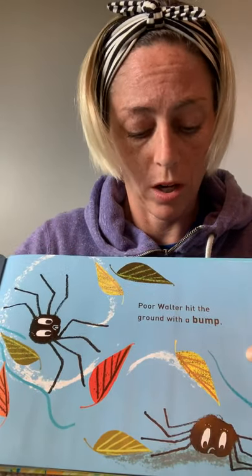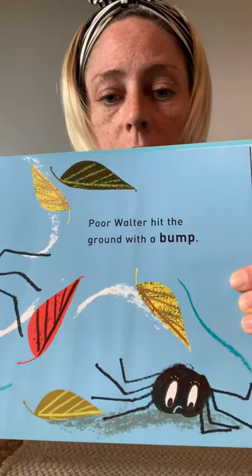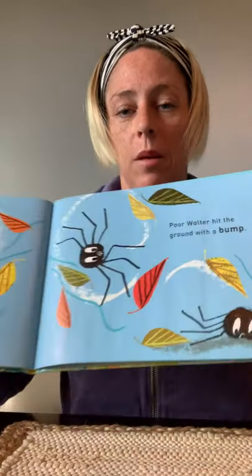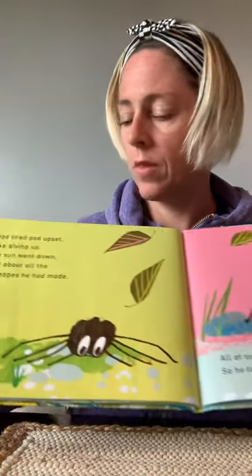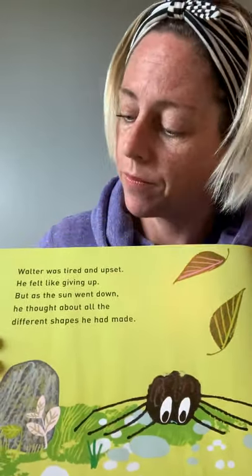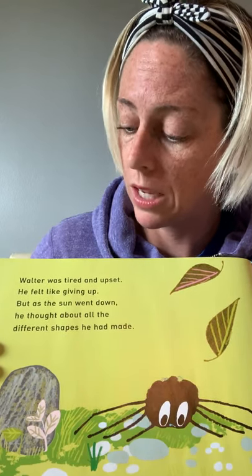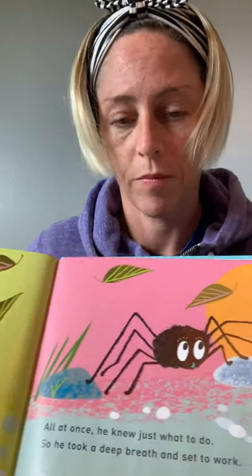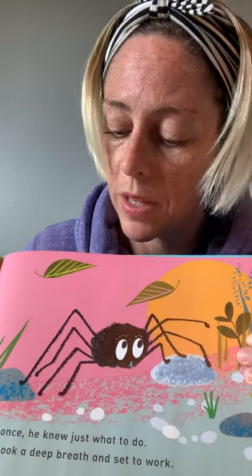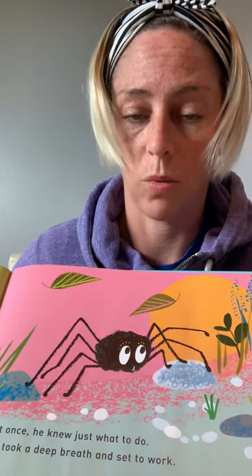Poor Walter hit the ground with a bump. Oh, how do you think that made Walter feel? Walter was tired and upset. He felt like giving up. But as the sun went down, he thought about all the different shapes he had made. All at once, he knew just what to do. So he took a deep breath and set to work.